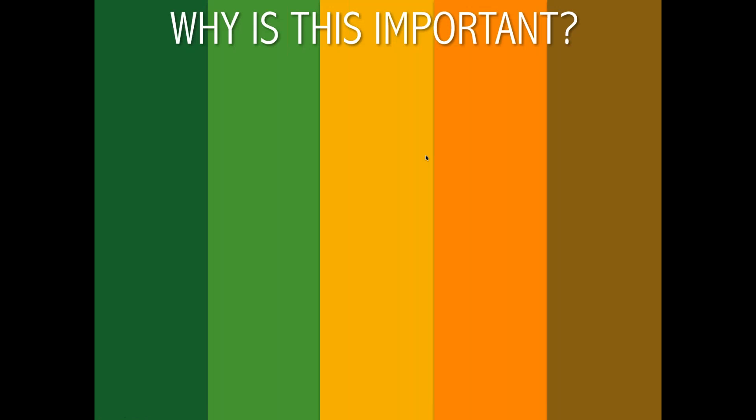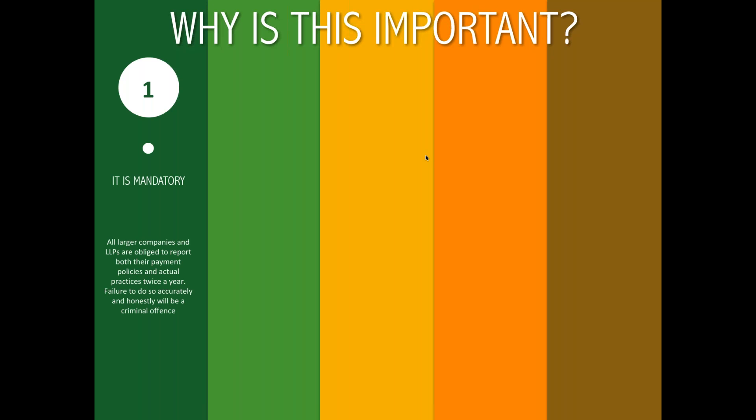The first question to address is why is all of this important? First and foremost, this is mandatory — there's no way of getting out of this. All larger companies, medium and large companies, as well as limited liability partnerships, are obliged to report both their payment policies and their actual practice or performance twice a year. Failure to do so will actually be a criminal offence, and all directors and partners of affected companies will be personally liable.